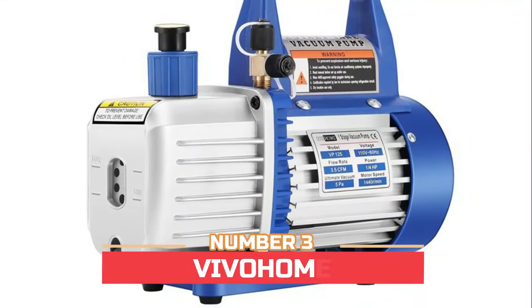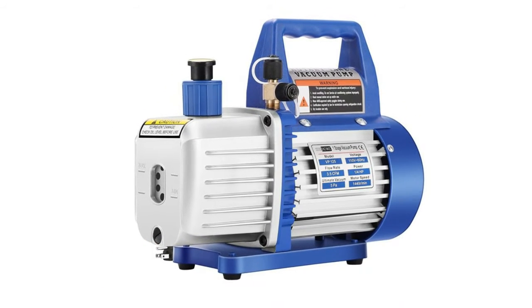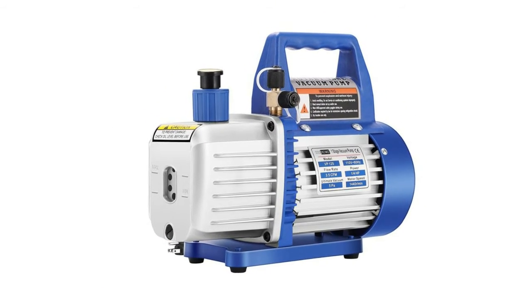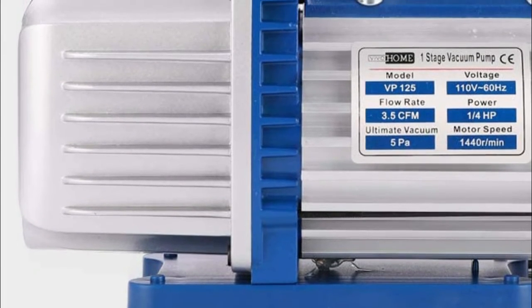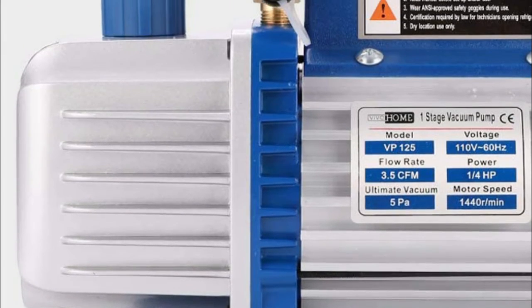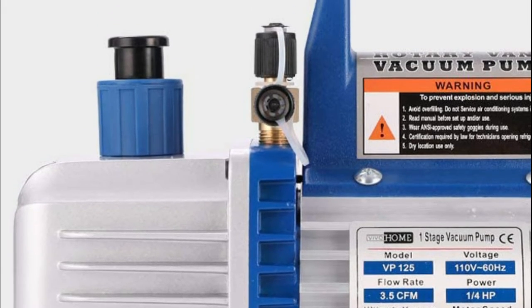Number three, the Vivoham. It features an ergonomic grip handle designed for superior comfort and portability, and comes with one bottle of 500 milliliters of vacuum oil so you can get started right away. It also features a simple oil fill port for a clean pour, and an oil window that provides vital information like oil level and oil quality.